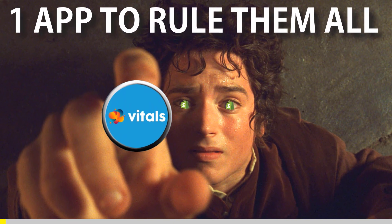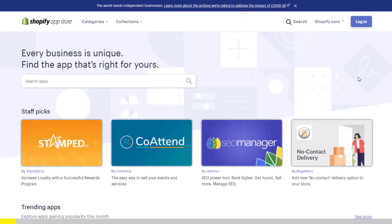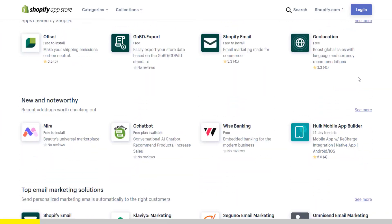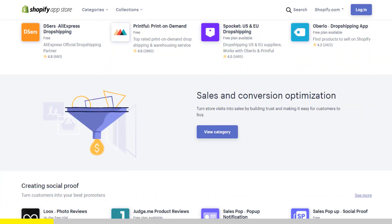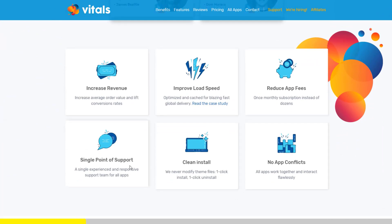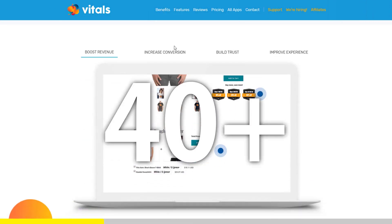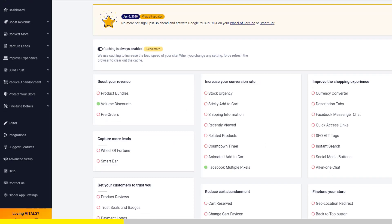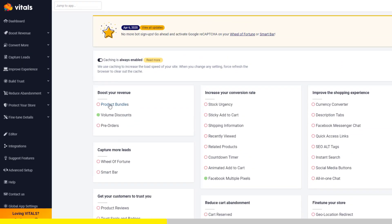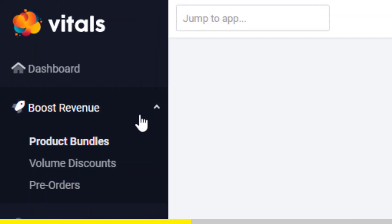One app to rule them all. If you've started Shopify dropshipping and you already set up your store, there is one app you absolutely need. This app is called Vitals. It's an all-in-one Shopify app that combines more than 40 commonly used apps — product bundles, volume discounts, sticky add to cart, currency converter, product reviews, and the list goes on and on.